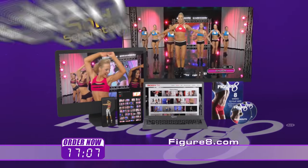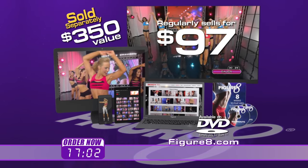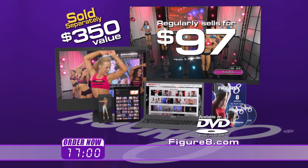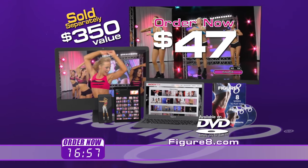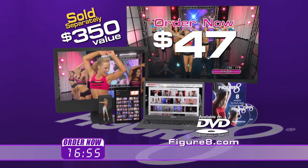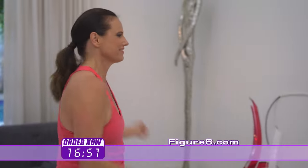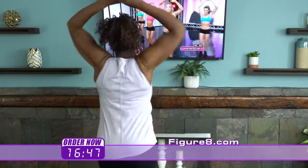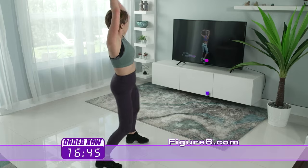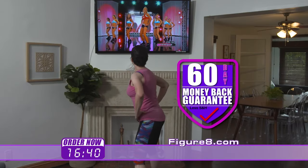Sold separately, everything in the system is over $350 and regularly sells for $97. But act now and you get the complete figure eight system for just $47. Order figure eight right now and experience it for yourself for 60 days. If you don't feel the difference in a week, if you don't see the difference in a month, or if you're not satisfied for any reason, send it back for a full refund, no questions asked.